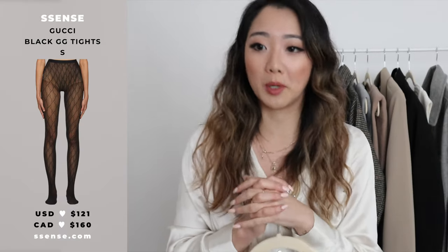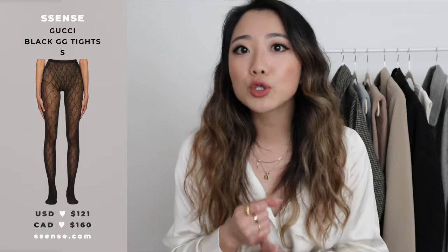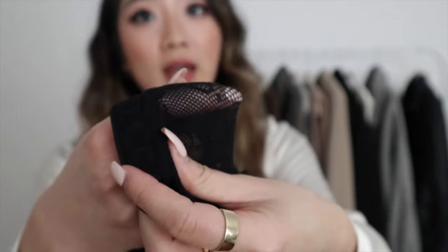The last item I actually should have shown first — it's the Gucci tights from Essentials. Did I need $150 tights? Definitely not. When I got the shipping notification I planned to return them right away because I couldn't justify the cost, but once I put them on I realized they were a lot more durable than expected.